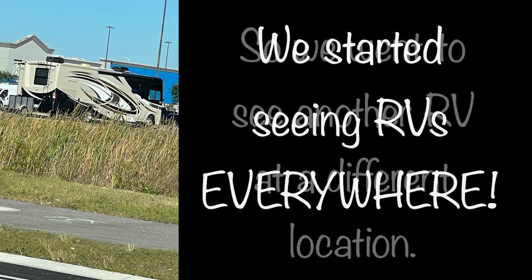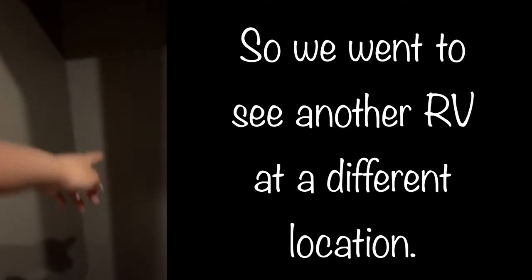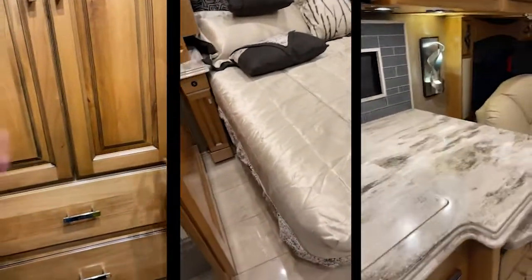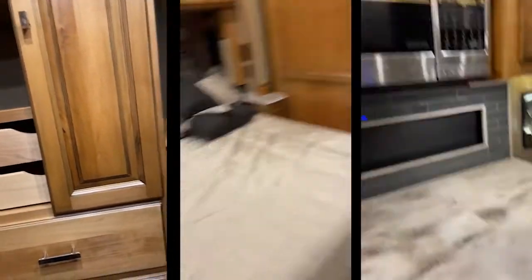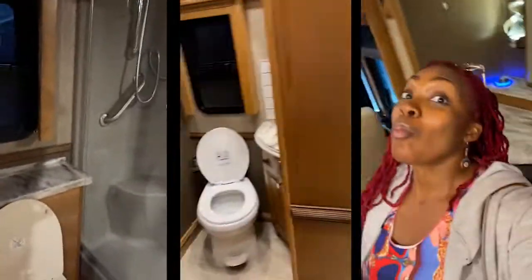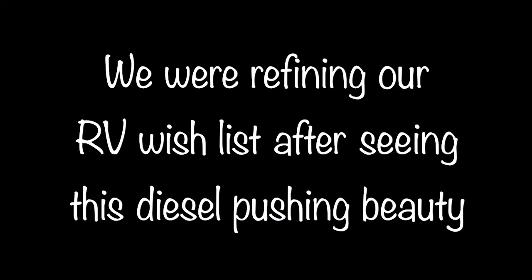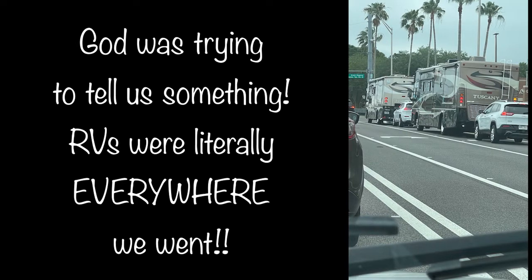After leaving, we started seeing RVs everywhere. Of course that meant we went to another RV place. We saw this big old RV — it was a little old looking for us, but it did have a lot of the stuff we liked. So we put it on our wish list, refining our RV wish list after seeing that beautiful diesel pusher.